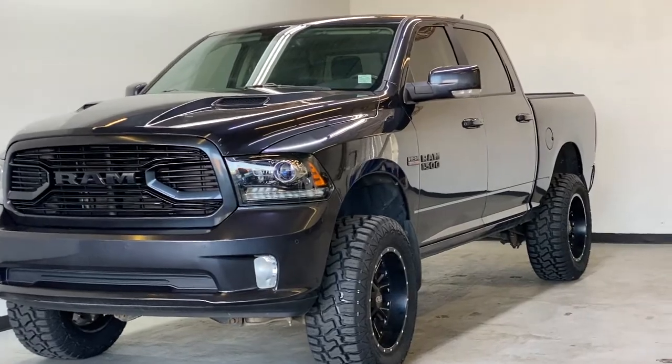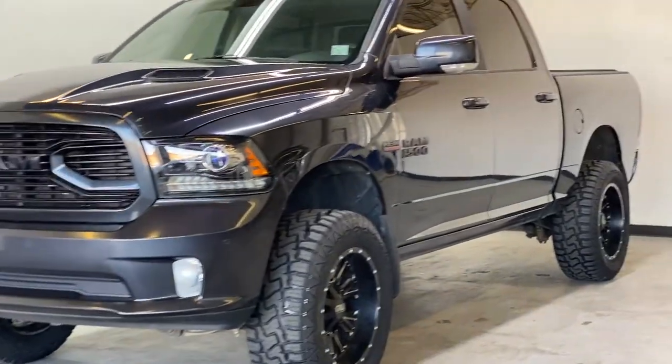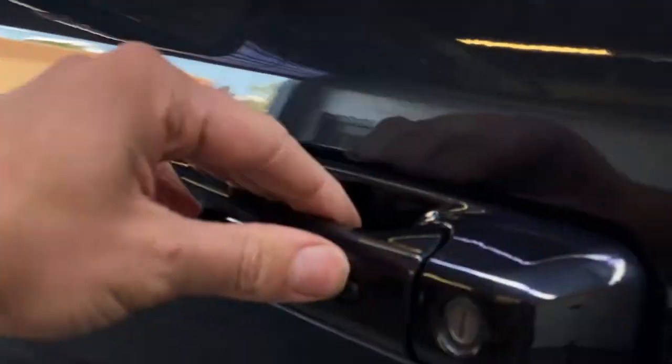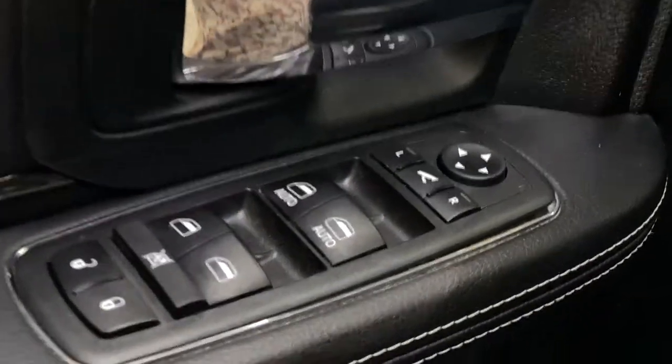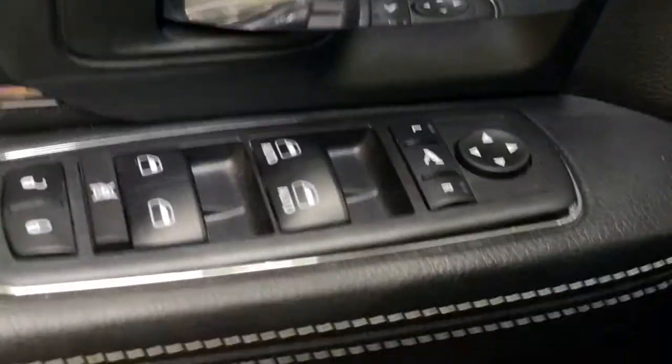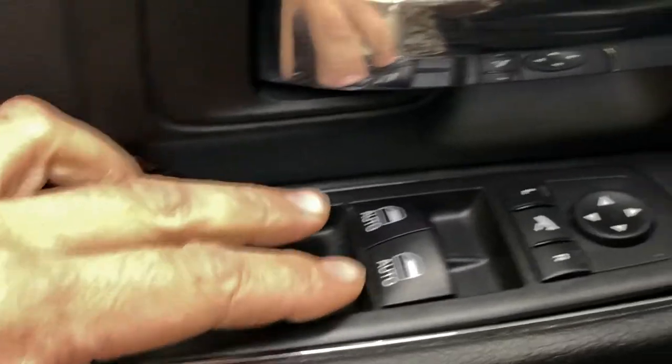Inside the RAM 1500 Sport, as you push the door handle, you do have your advanced keyless entry — you can lock and unlock with just a tap of the button. You also have a nice soft-touch leather armrest with your power windows, locks, and mirrors, including power folding mirrors, two front automatic windows, a little bit of storage in the door panel, and a cup holder.